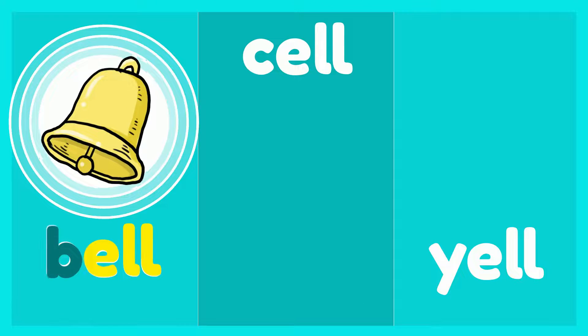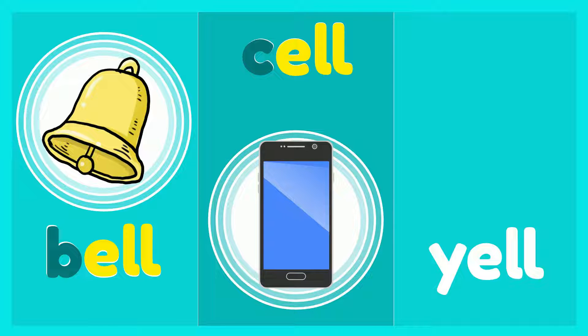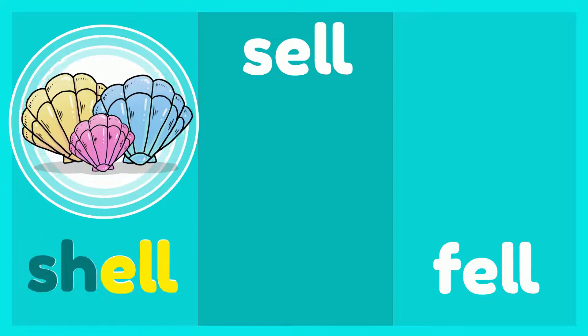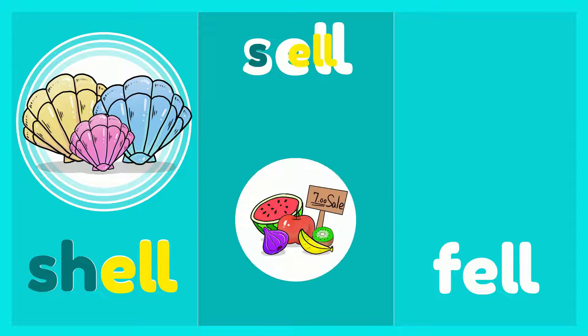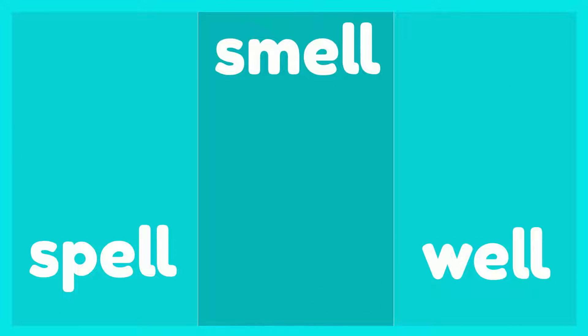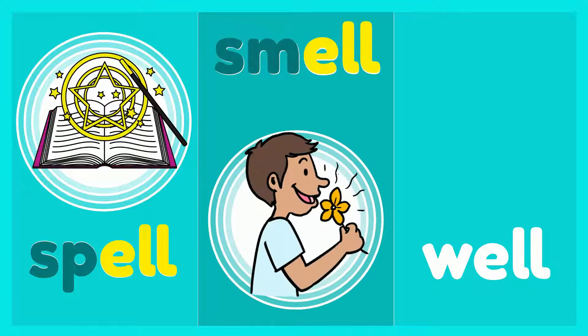Bell. Sell. Yell, shell. Sell. Fell. Spell. Smell, well.